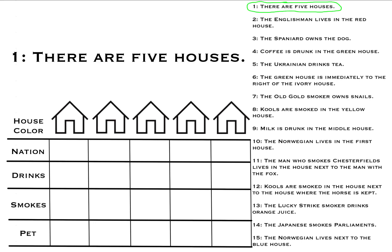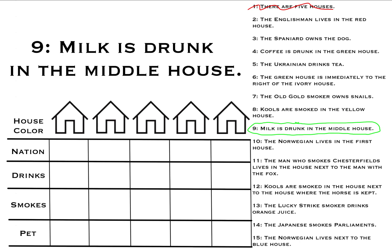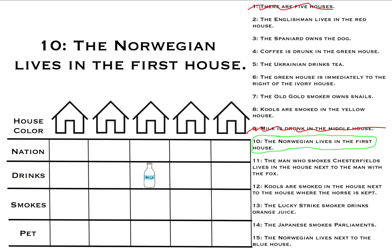Clue number one: there are five houses. Check. Number nine: milk is drunk in the middle house, so we go to the row for drinks, then the column corresponding to the middle house, and fill in milk. Number ten: the Norwegian lives in the first house, so we'll put the Norwegian in the first house.